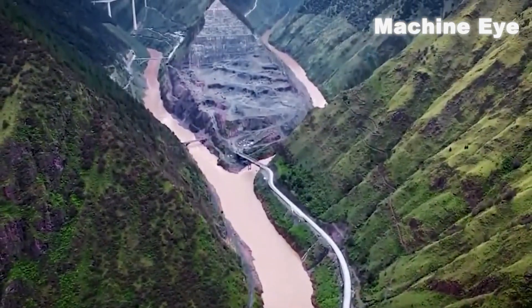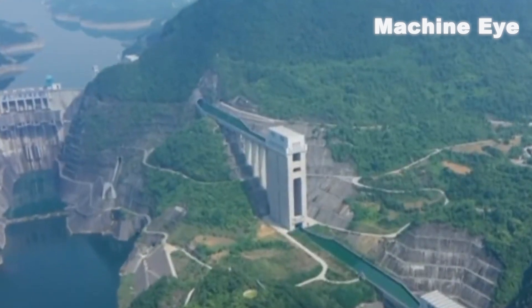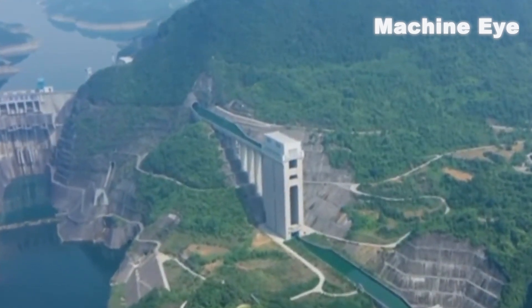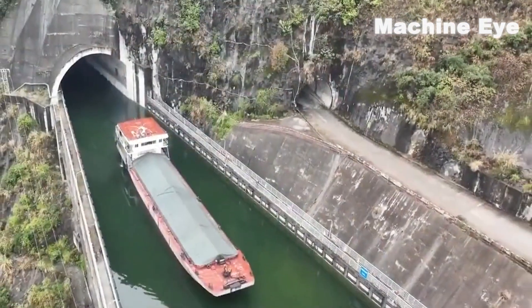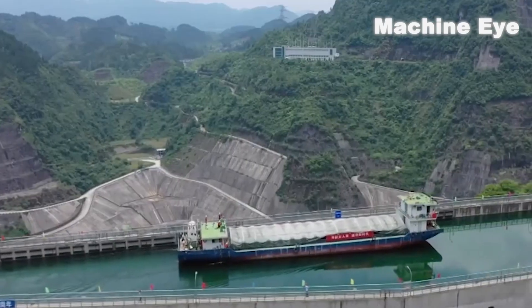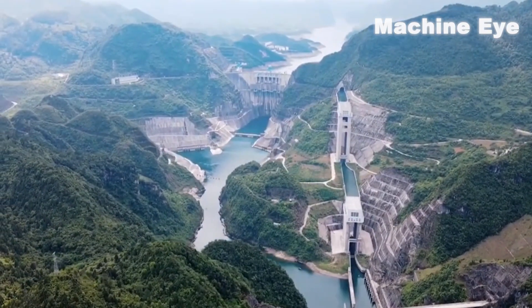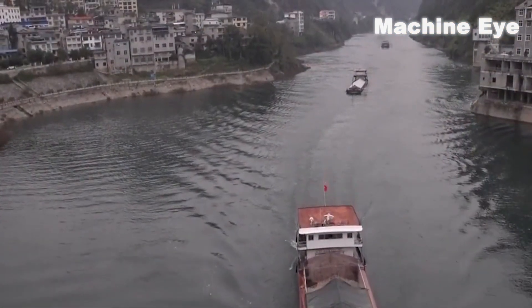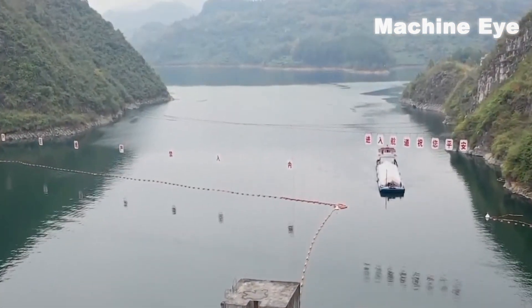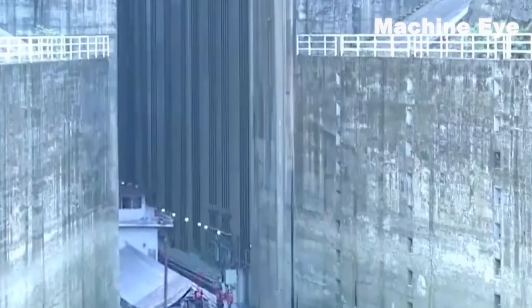Let's explore together another incredible engineering feat in China — the navigation project of the Wujian Guputin Hydropower Station. The scale of this project is truly awe-inspiring. Can you imagine large ships sailing through a high-level bridge? This project was built to achieve this spectacular scene. The total length of the navigation project reaches 2,306 meters, including upstream and downstream navigation channels, a three-layer vertical ship lift, and a two-level intermediate canal.